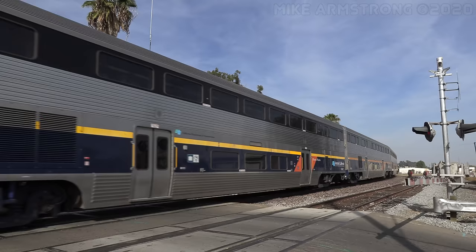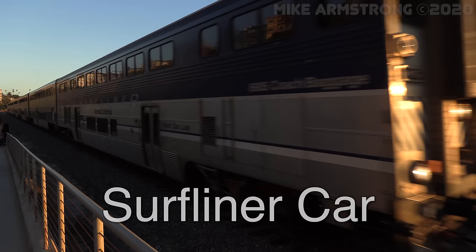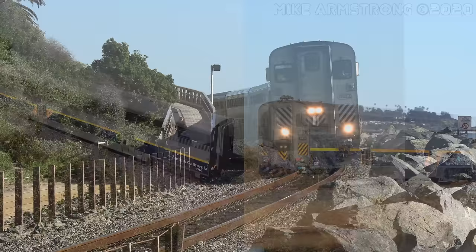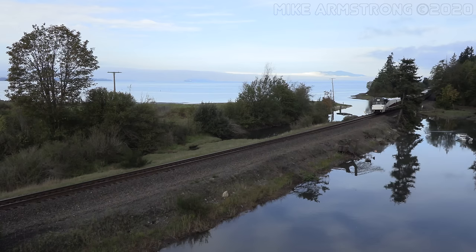The first generation of these passenger cars were built in the mid-1990s by Morrison Knudsen and Amrail. A second generation was built in the late 1990s and early 2000s. These newer cars, sometimes referred to as Surfliners, were built by Alstom and are primarily used in Pacific Surfliner service, although some are used in San Joaquin and Capitol Corridor service. Surfliner cars also come in four different versions: Coach, Business Class Coach, Coach Cafe, and combination coach baggage cab control cars.